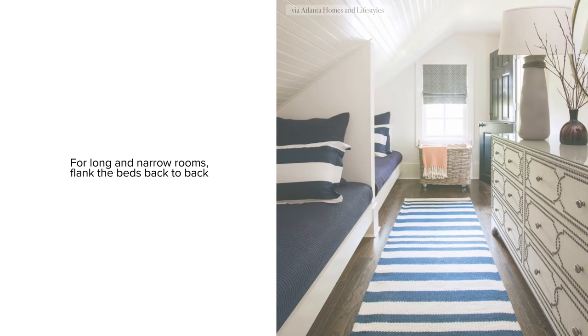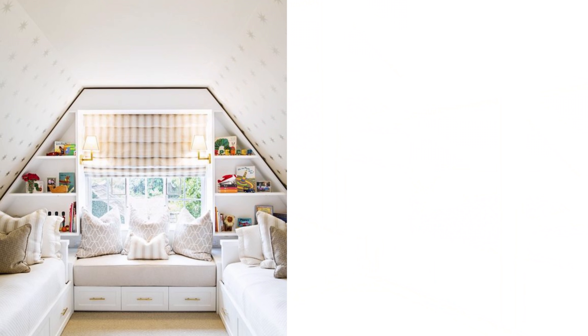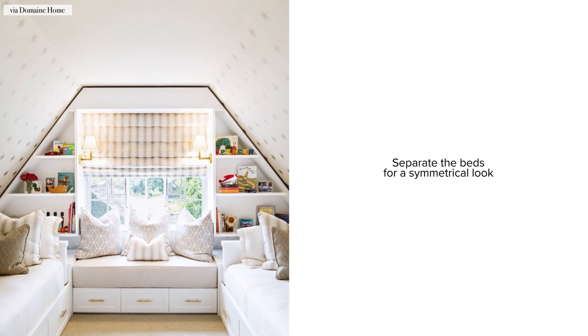If your space is longer than it is wide, consider flanking the beds back to back. If you have a beautiful window in the center of the room, consider separating the beds to create a symmetrical look.